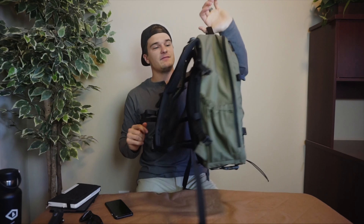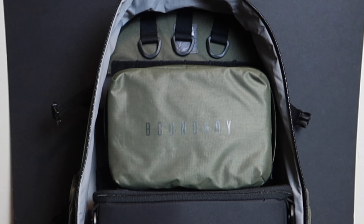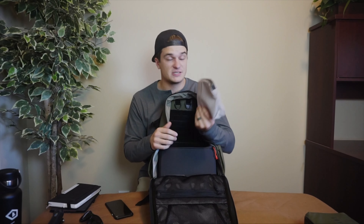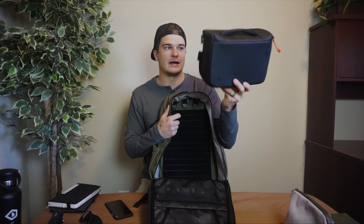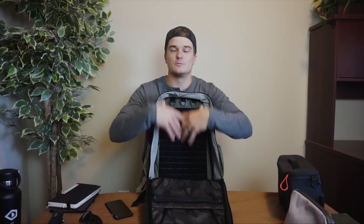Since this is the light version, there's no laptop compartment — you just have your main compartment, which opens clamshell. Here's how I have mine set up for photography: I've got my Boundary Supply tech pouch and their linen pouch in here, which is great for larger items like extra lenses. For my main camera setup, this is the Wandered mini camera cube — perfect for extra camera gear and batteries. It's just a nice big open space with good depth.